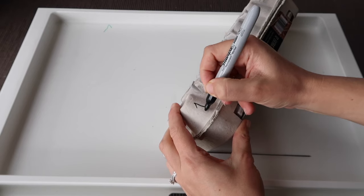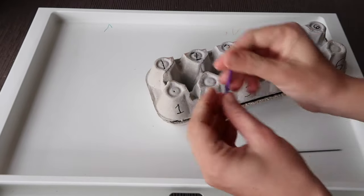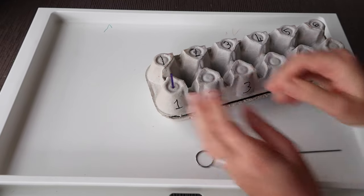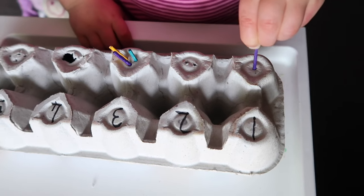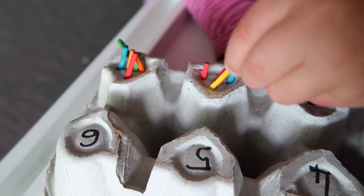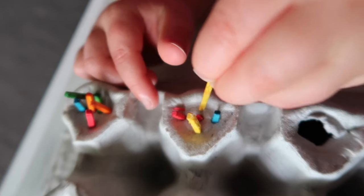Number four is a number recognition activity. I love to use recyclables — egg cartons feature a lot in my activities. With this one I wrote the numbers on the front of the egg carton and then punched the corresponding number of holes with a skewer, from one all the way up to six. My daughter liked poking match sticks in and pulling them out again. I got a thousand matchsticks from Officeworks, but I've also linked some in my Amazon shop if you want to shop online.